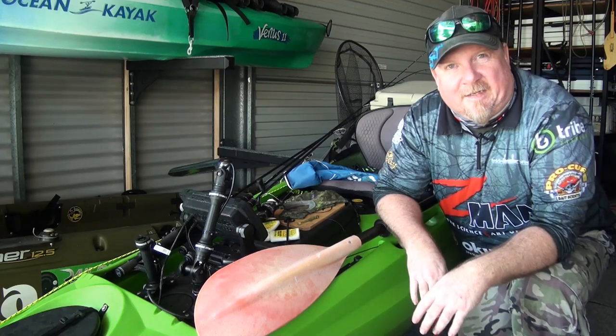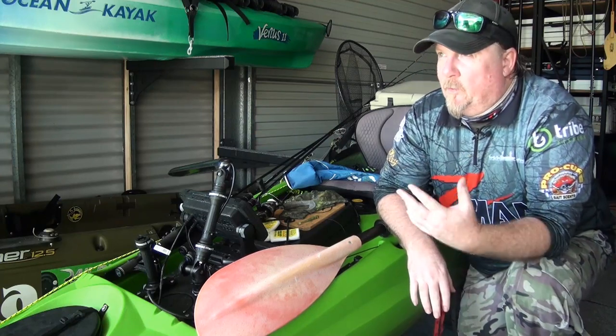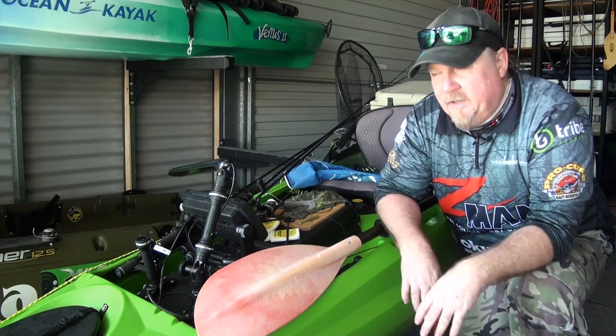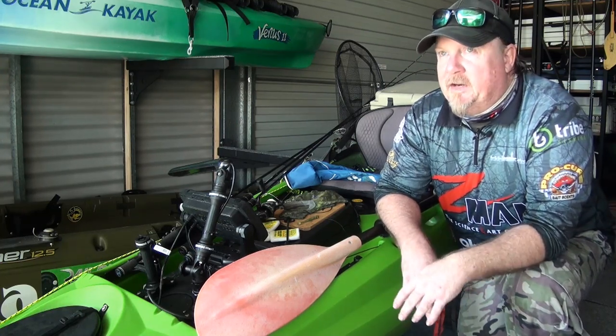Hey folks, Justin from Tackle Tactics. Anyone else got that same feeling as me? I need a fish. With the weather we've been having - a bit of wind and that big wet, that flooding that's turned the water to just brown, it looks like coffee. I've been putting it off and putting it off but I'm itching for a fish so I'm just going to get out there and give it a go.